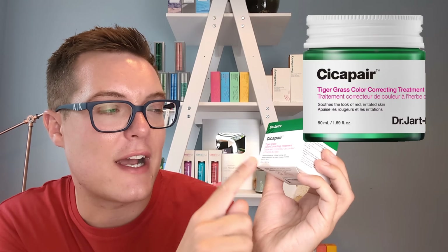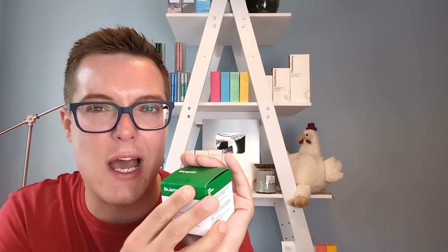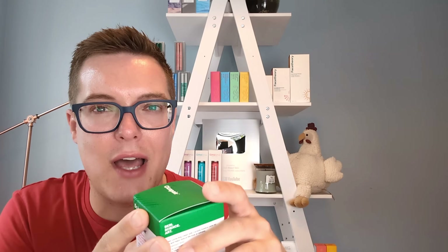The first product on this best sellers list is the Dr. Jart Cicapair Tiger Grass Color Correcting Treatment. It's designed to be a calming and soothing cream that has a slight green tinge to it to cancel out redness — green cancels out red on the colour wheel. For people with very redness-prone skin, it will help colour correct. It's great as a primer before makeup. The ingredients list has a lot of nice calming and soothing ingredients, but it also has quite a lot of fragrance, which lingers a little longer than I'd ideally like.